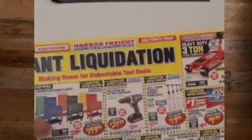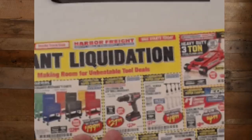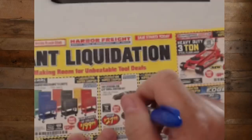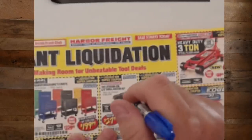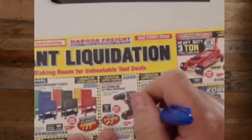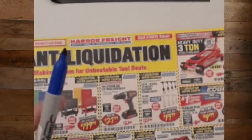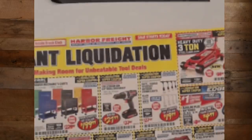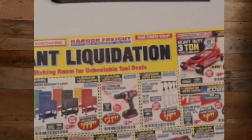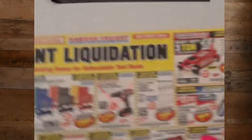We've got the 18-volt lithium-ion Warrior drill. If this is the only tool you need, it's not a terrible drill for a homeowner, but they don't have a whole bunch of other stuff in that line. We're going to say no to that one and keep going.